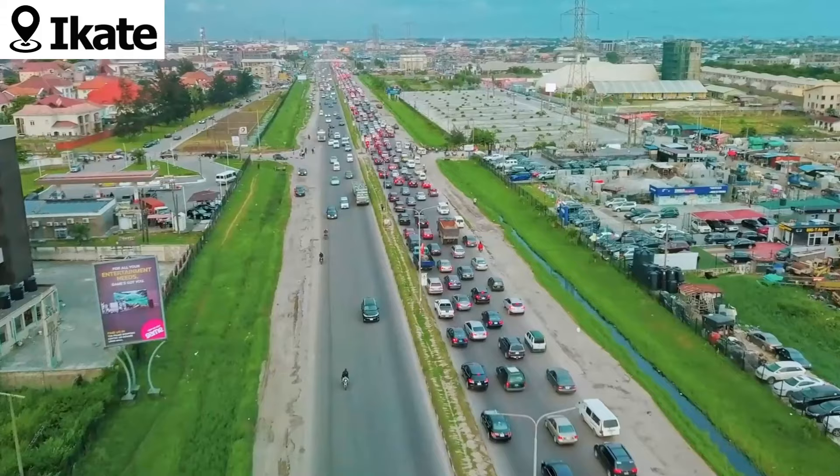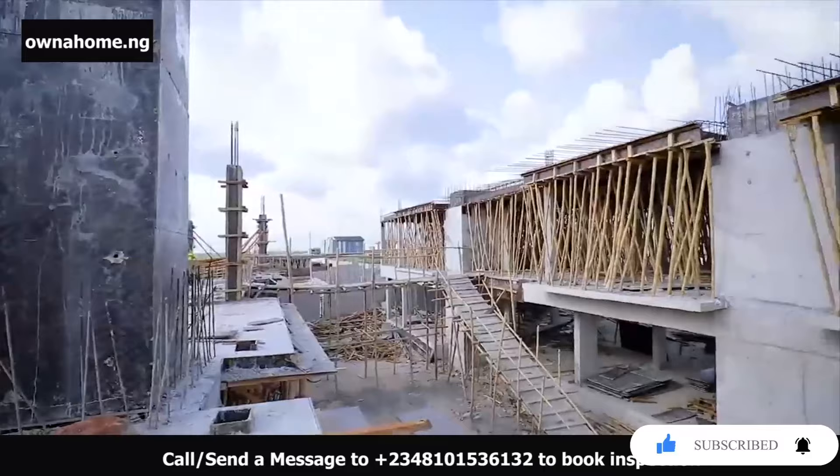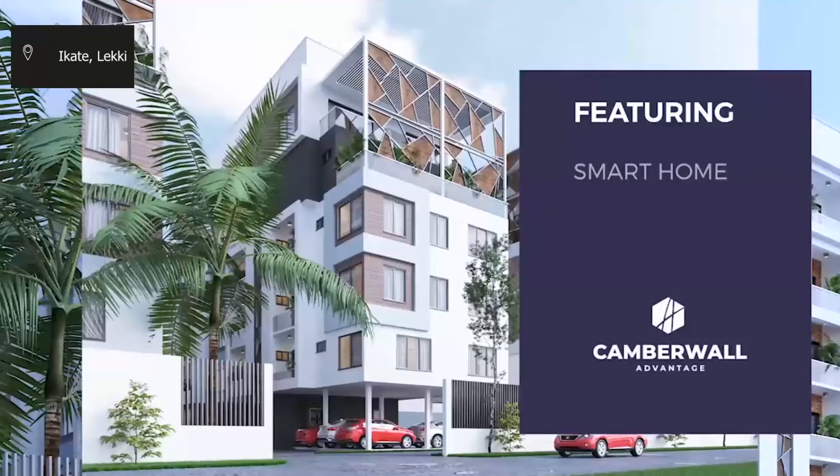It is a fully luxurious estate comprising two and three bedroom apartments. We have the maisonettes and the penthouses featuring smart home technology, a game arcade, elevators, a swimming pool, and a gym, amongst others.